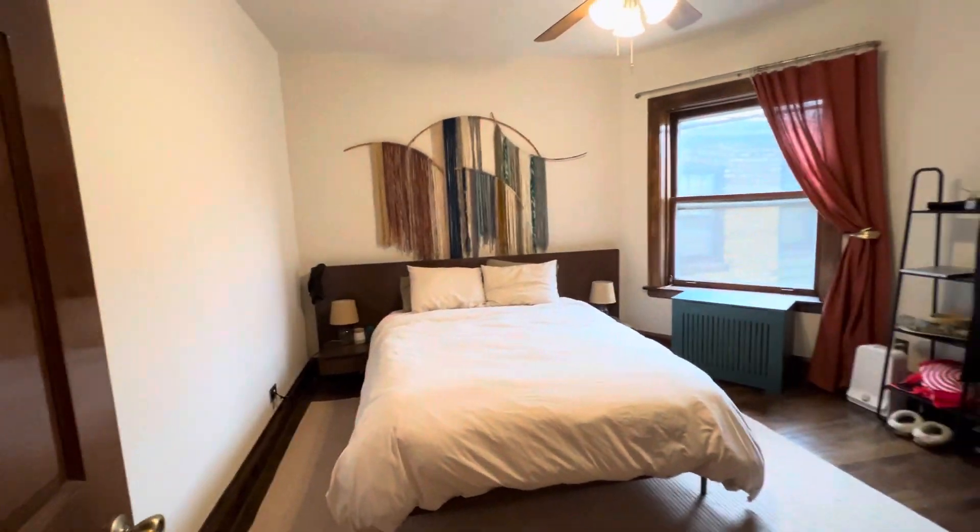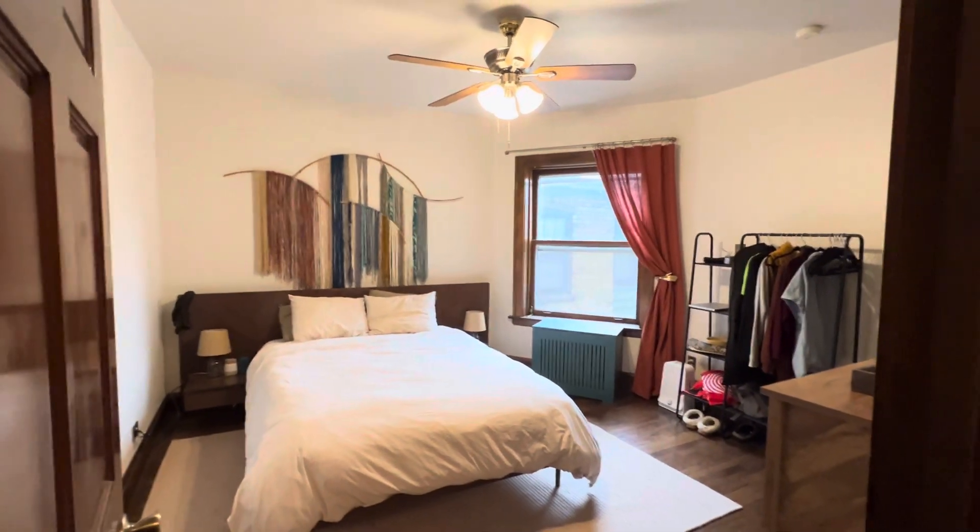This is a June 1st or July 1st rental, 2024.